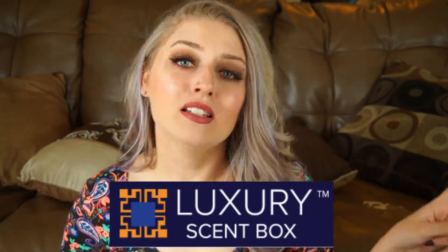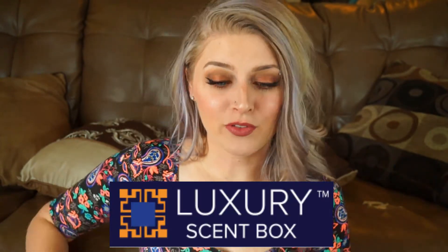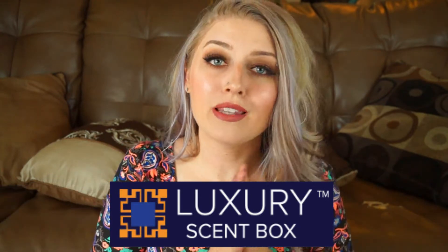Hi guys, it's Justine and today's video is in collaboration with Luxury Scent Box. Not sponsored but they did send me this box for free, so I thought I would do a little video on it. I do have two months worth of product in here and I thought I would just tell you a little bit about it because I know there are a few different perfume subscription boxes floating around the internet, and I love Luxury Scent Box. I've worked with them before so I thought I would just share the scents that I've gotten this past month and tell you a little bit about the box.